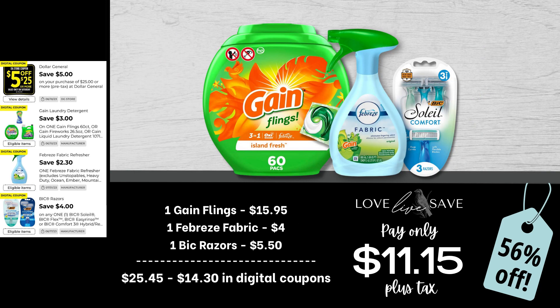Here's a really great beginner-friendly deal if you've never couponed before and just want to get your feet wet — this deal doesn't have a whole lot of pieces to it. Grab one six-count tub of Gain Flings, one Febreze fabric refresher, and one pack of these specific Bixoli razors for $5.50. After all coupons, our total out of pocket comes to just $11.15 plus tax for a 56% savings. We're paying several dollars less than just the full price of the Gain Flings, and everything else is essentially free.